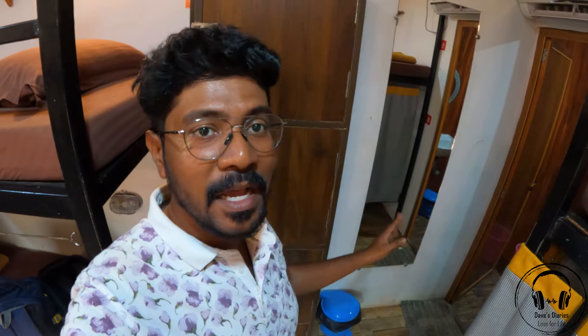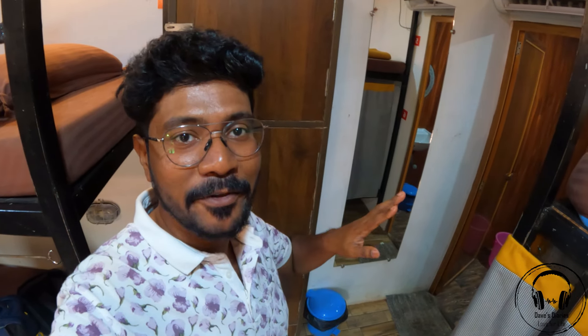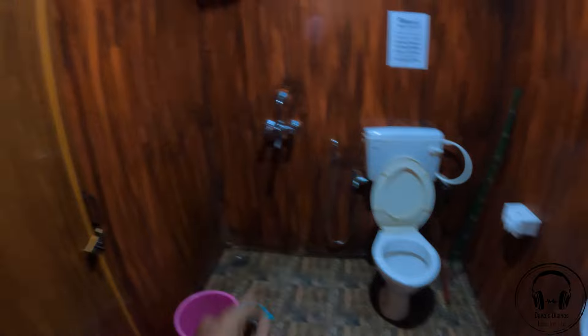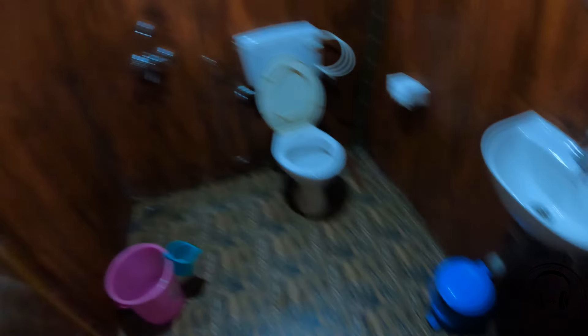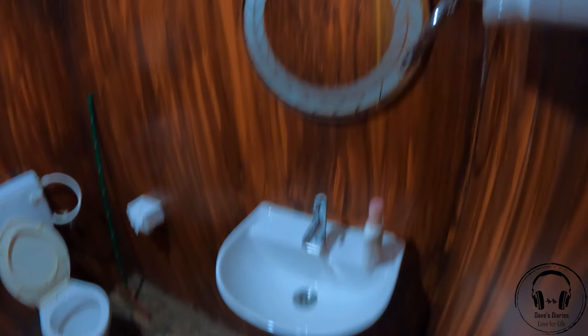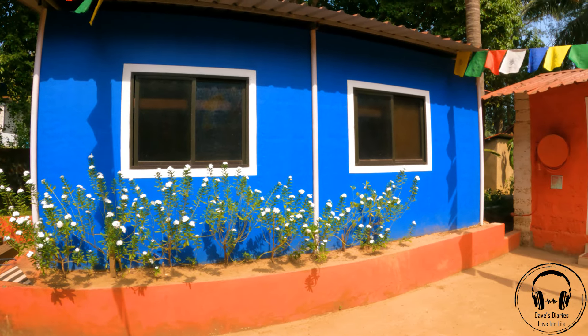There is a big mirror here, very useful when you're getting ready for the day. In the restroom you can see a big shower, an exhaust fan, and a Western toilet. You can use both hot and cold water. There's a bucket and mug, as well as a dustbin and a wash basin. You have liquid hand wash and a round mirror, and there are beautiful white flowers here.